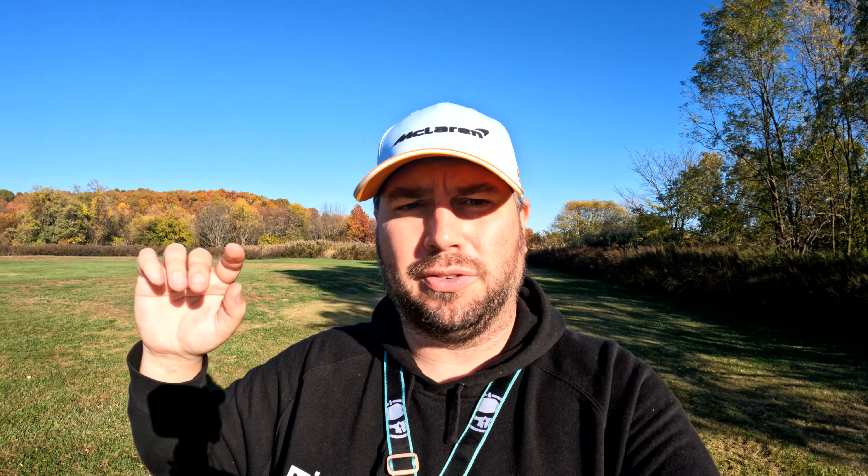Starting out with the iFlight backpack — the iFlight backpack is still wonderful, still holding up beautifully, and as durable as it was when I posted that original review.